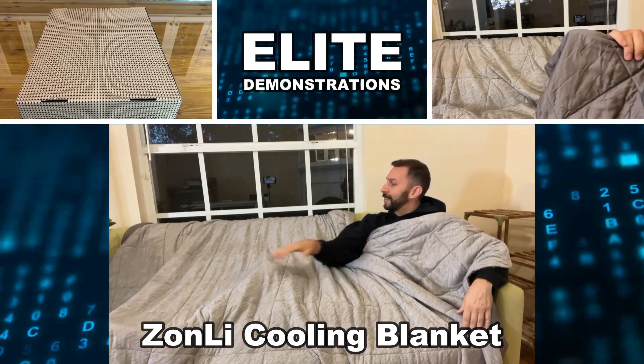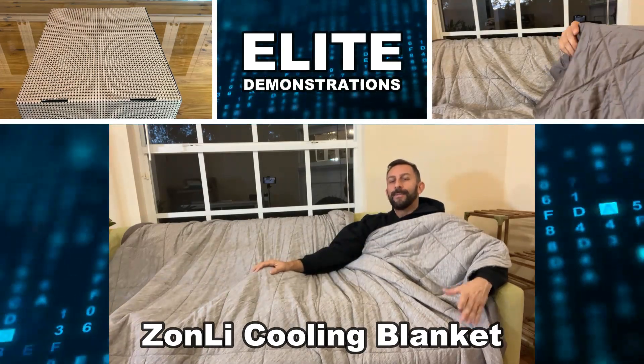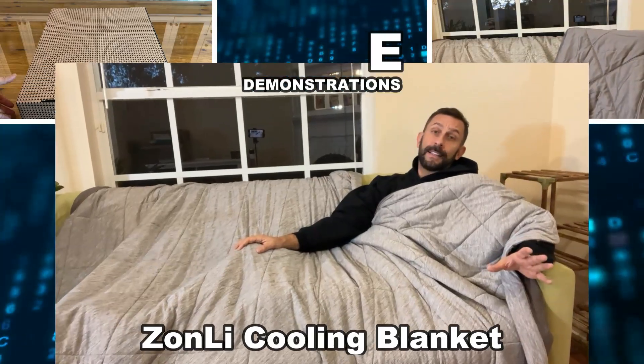Hey folks, you caught me taking a little nap under my cooling technology. Zonli doing it again. This is fantastic and I tell you what, that Z-Magic is real.